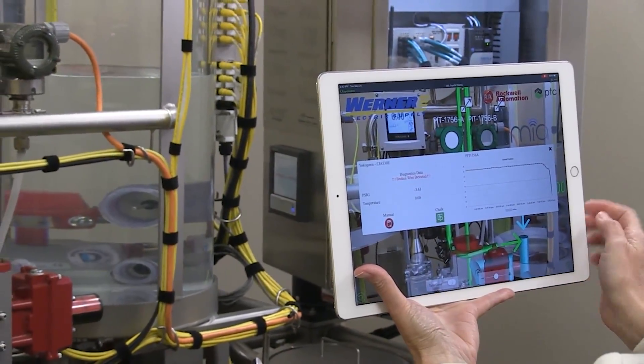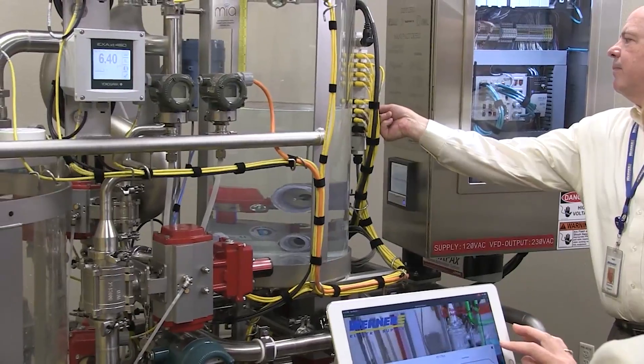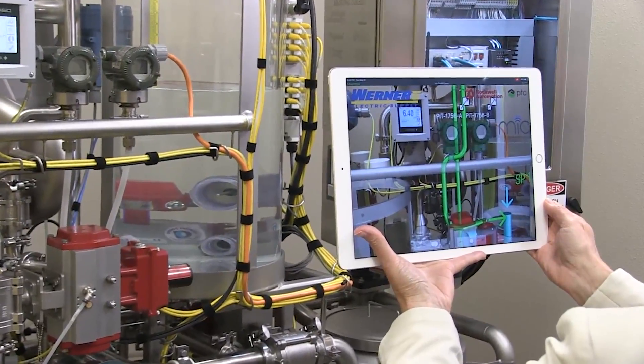The advanced diagnostics happen to show there's a broken wire on the pressure transmitter. The tech notices the connector on the pressure transmitter has simply come loose and secures it. The air is now clear, and the operator can resume operation.